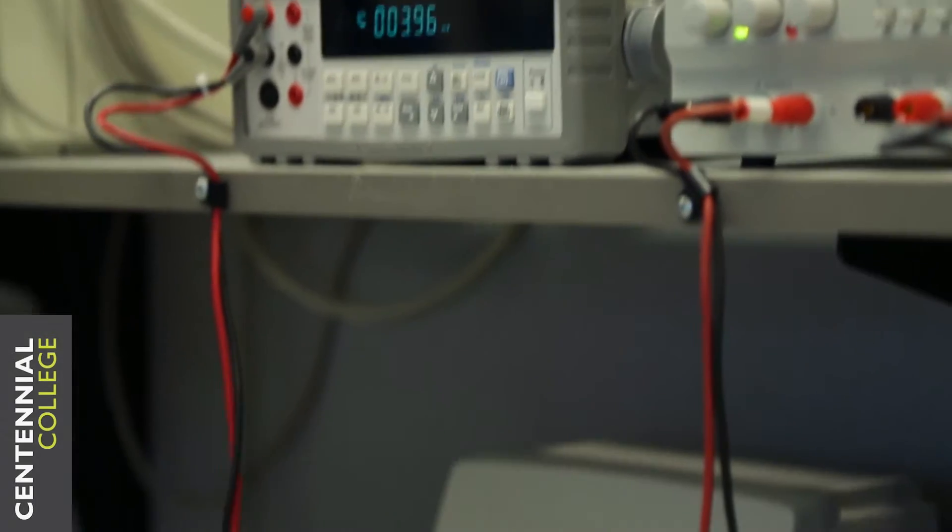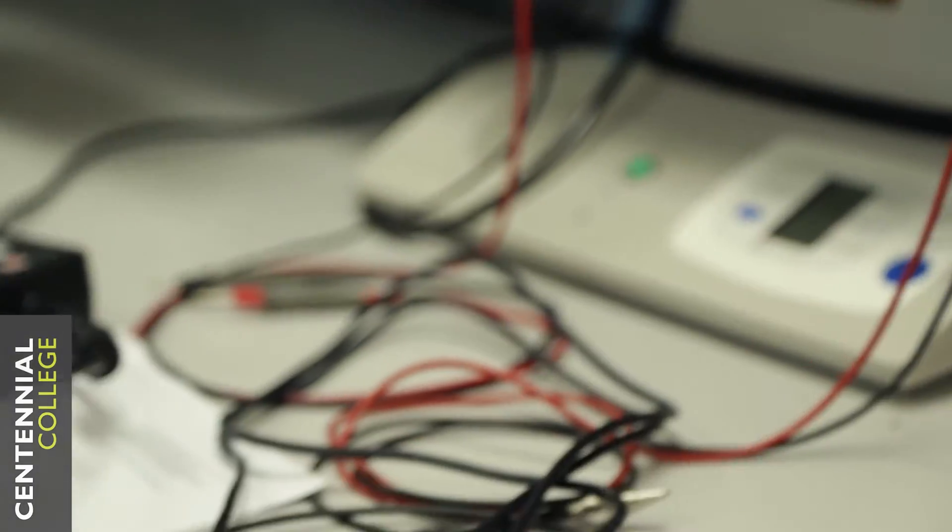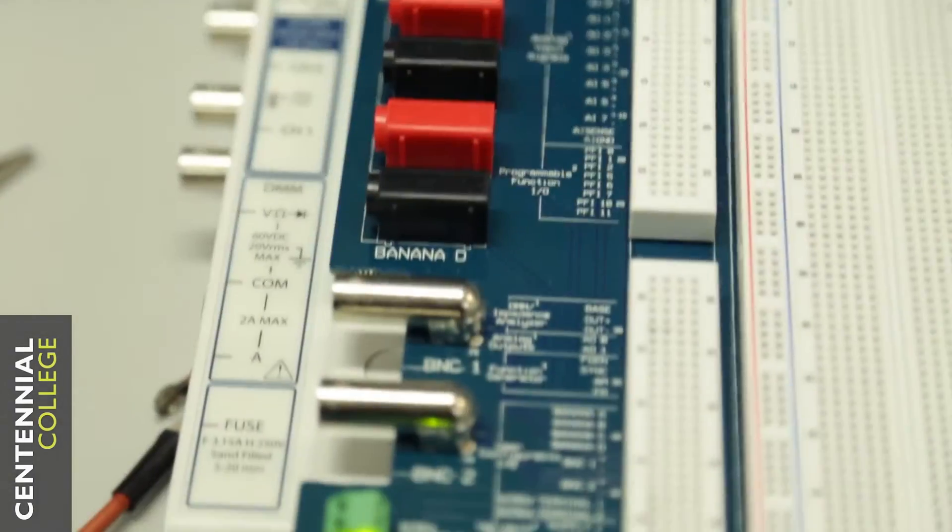We learn a lot of fundamentals — how the human body works and what we actually measure when we are using the medical equipment. There's a lot of electronics in the program, so you actually understand not only what signals you're measuring, but how those signals are being measured.